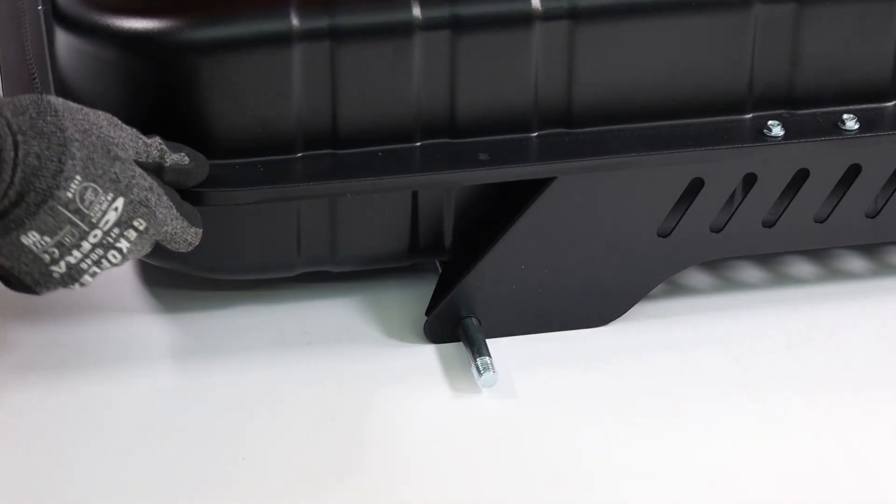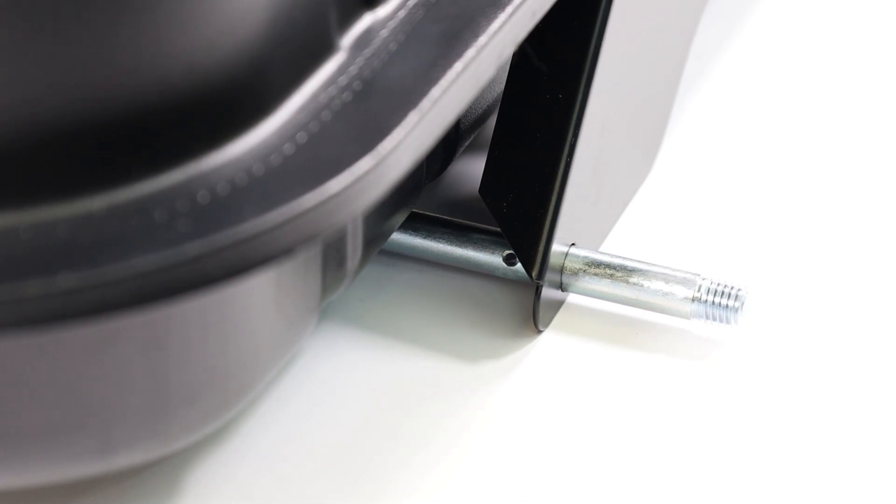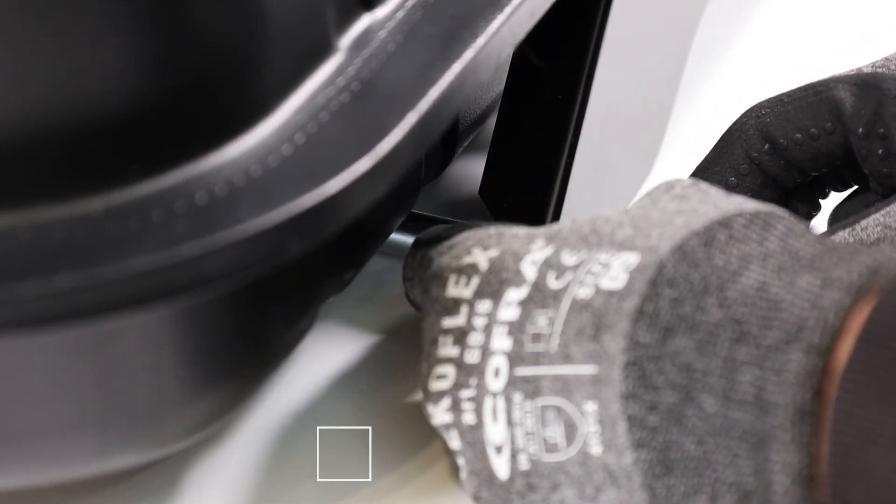The digital display clearly shows the set and ambient temperature, thanks to the inclusion of a dedicated thermostat. The ability to adjust the temperature via a dedicated knob offers precise and personalized control.